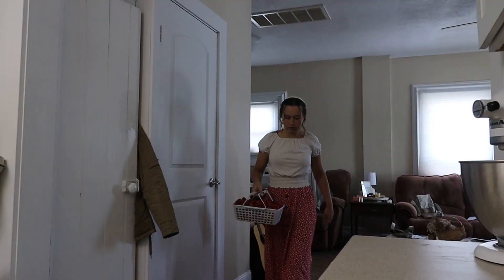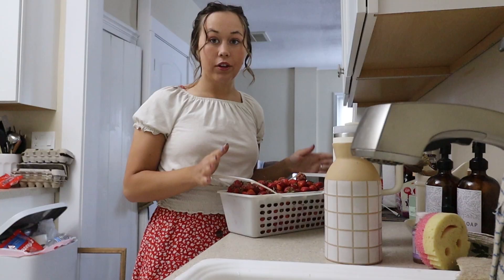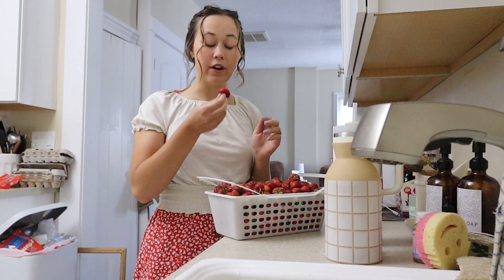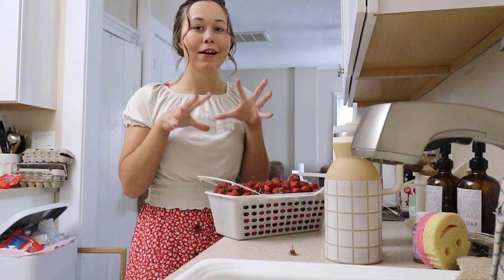You guys, I am so excited about my strawberry haul. They are so good. Immaculate. Like so sweet, so juicy. I forget the difference between fresh picked strawberries and ones that you buy at the grocery store — they do not even compare.